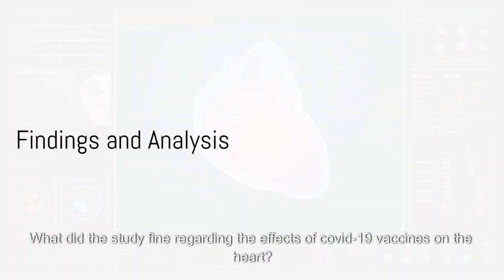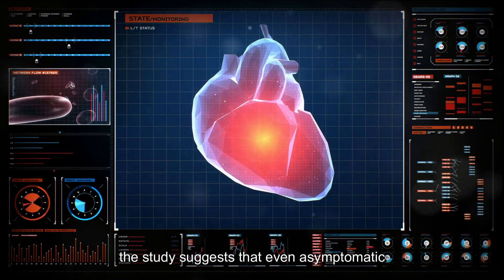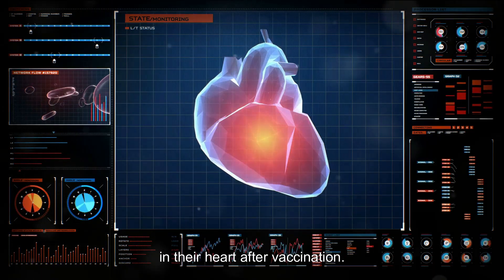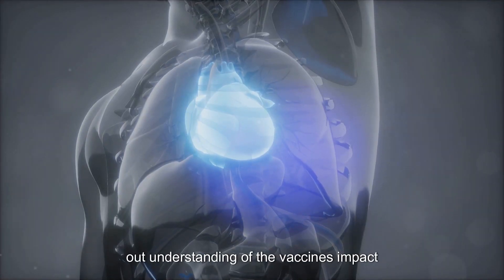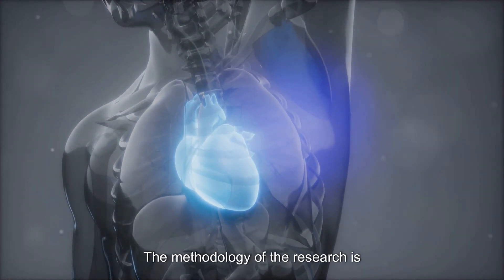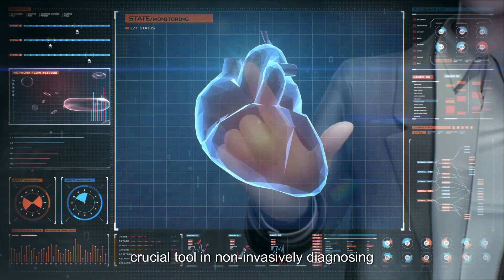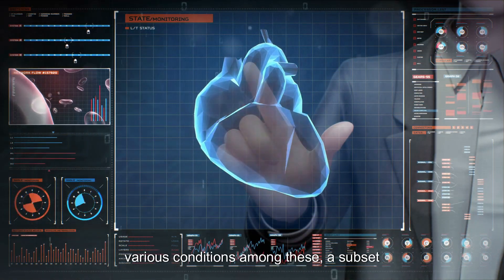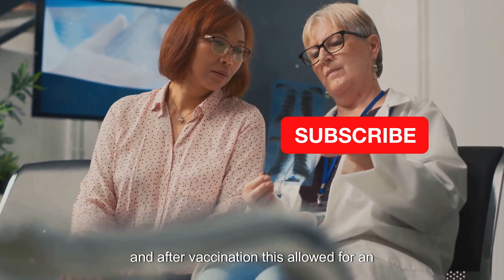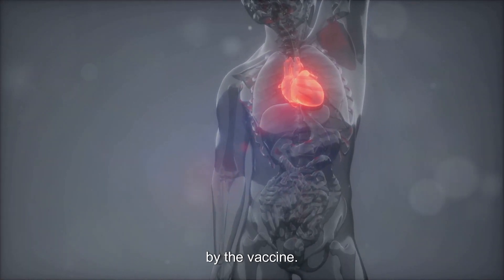What did the study find regarding the effects of COVID-19 vaccines on the heart? The researchers found intriguing insights. The study suggests that even asymptomatic individuals might experience some changes in their heart after vaccination — a significant finding that widens our understanding of the vaccine's impact beyond symptomatic individuals. The methodology involved patients who underwent multiple PET CT studies. A subset of patients had PET CT scans both before and after vaccination, allowing for an accurate comparison and a clear understanding of any changes brought about by the vaccine.